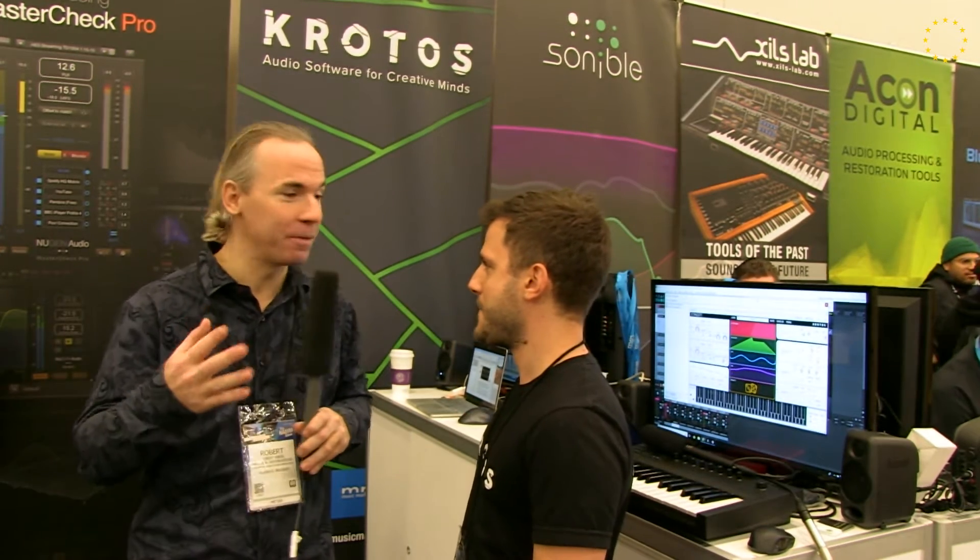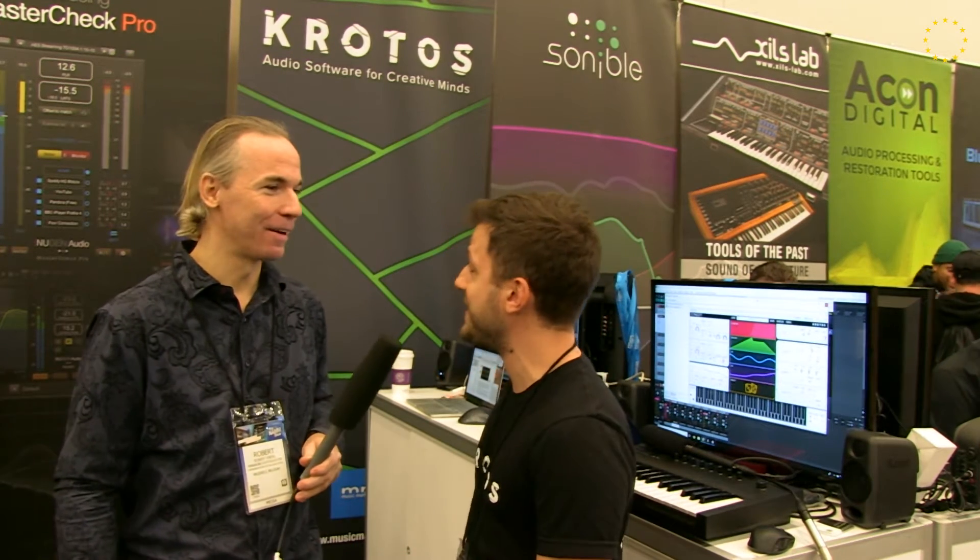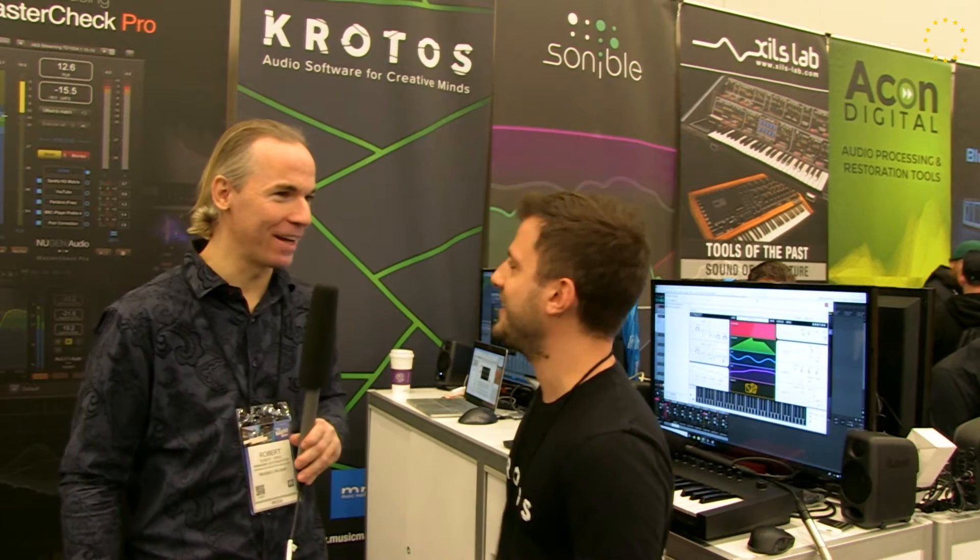Now, I heard that you're the first time here at NAMM exhibiting? Yeah, it's the first time here. I mean, I've been here before, but it's because we released our first music product, which is Concept. Awesome. Are you going to show us a little bit? Yeah, for sure. Awesome.